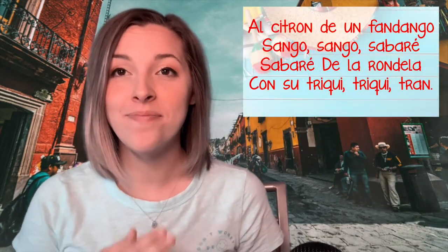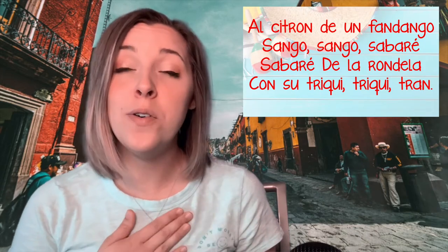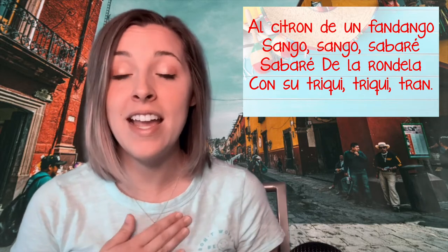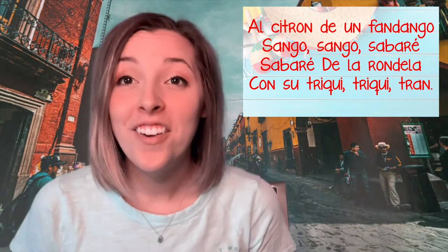Can you keep a steady beat with me while I sing through the whole song? Here we go. Al citron de un fandengo sengo sengo sabaré, sabaré de la rondelo con su triqui triqui tron.